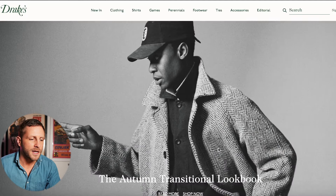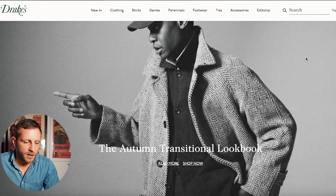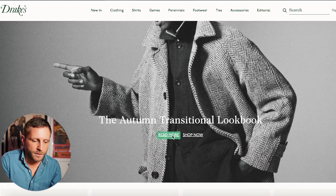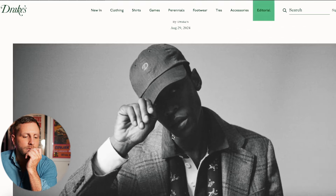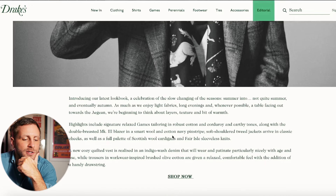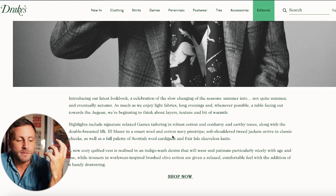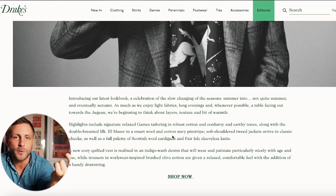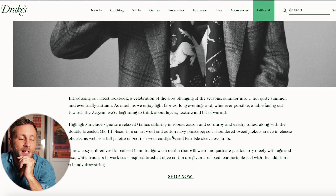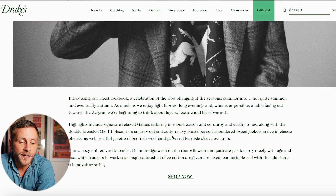Here we are on the landing page for drakes.com — the autumnal transitional lookbook. Reading it: introducing our latest lookbook, a celebration of the slow changing of the seasons, summer into not quite summer and eventually autumn. It's definitely the best time for wearing clothes — you can wear a suit out, a light jacket. It's my favorite time of year in menswear.